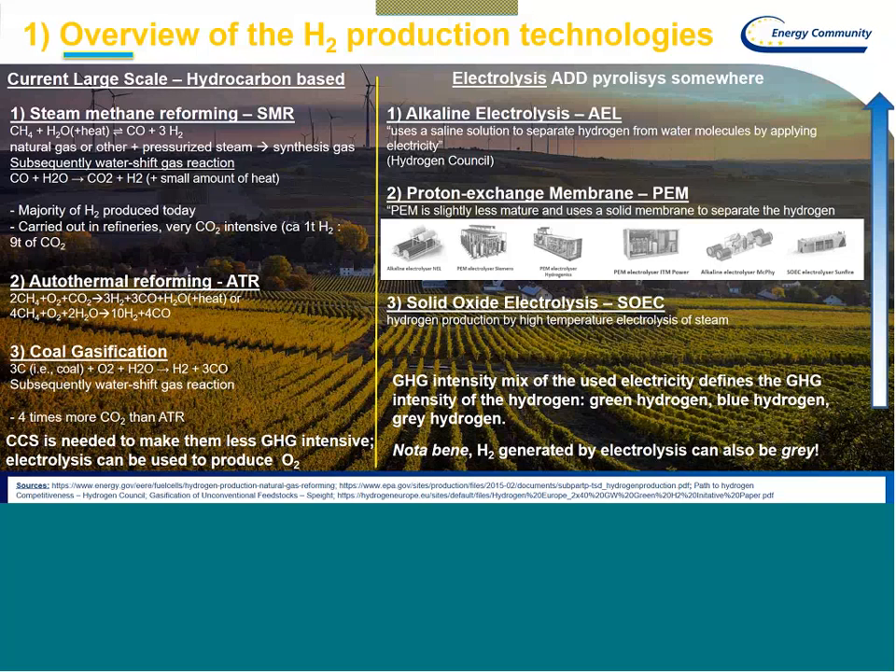The greenhouse gas intensity and the carbon intensity of electrolysis depends on the electricity mix used to produce the hydrogen. If you produce hydrogen with electrolysis from renewables — practically solar or wind — then your hydrogen production will be so-called green hydrogen. However, if you use electricity from hydrocarbon-based generation, then the carbon footprint will be less environmentally friendly. If you use coal-based electricity generation, then even the electrolysis technology can result in so-called gray hydrogen.